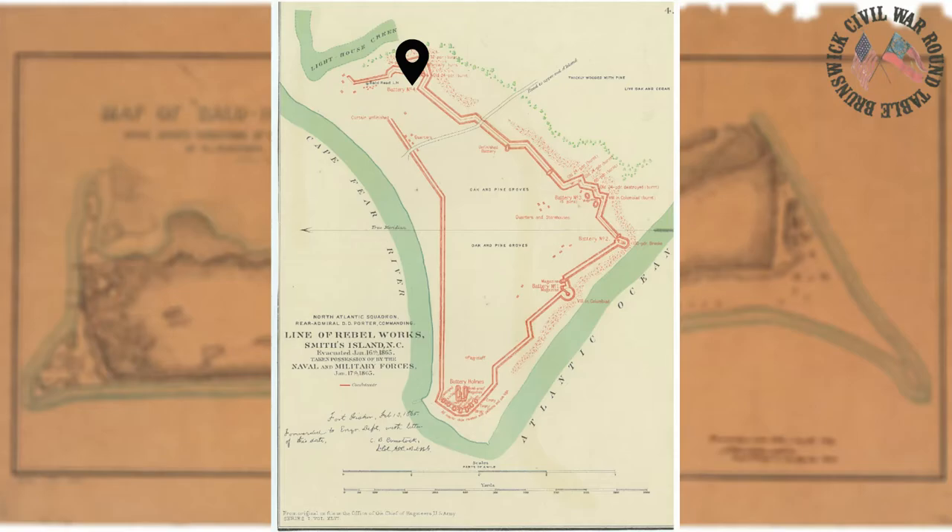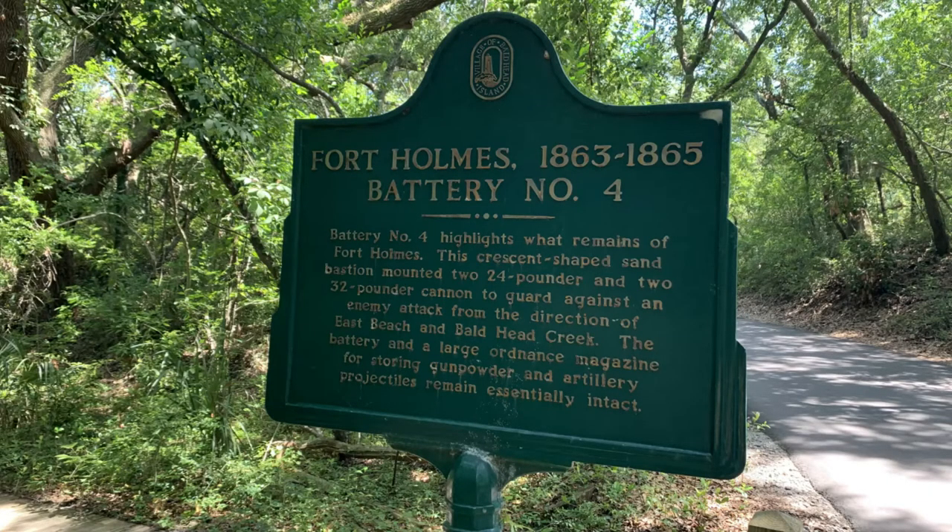Two out of the three 24-pounder cannons were labeled as 'old,' in addition to the one 32-pounder. We may infer that 'old' means the artillery pieces had smoothbore barrels rather than the new rifled technology. Battery number four also has the best preserved bomb-proof magazine on all of Bald Head Island. Bomb-proof magazines were constructed by Confederate military officials and their enslaved workers to safely store projectiles and gunpowder — basically a man-made cave to protect those projectiles from errant cannonballs. This mound is clearly visible in the landscape and has yet to be excavated; hopefully archaeologists may uncover artifacts inside the magazine in the future.